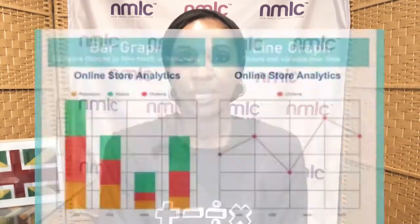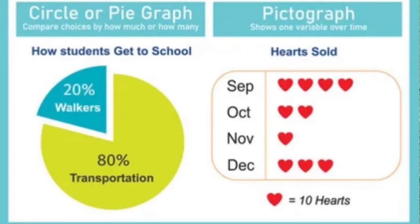Math expectation number two: understanding graphs. Graphs are a great way to record data once it has been collected. You can have them go around the house and collect data — how many of these objects are in this color, how many objects are plastic or metal, or whatever category you choose. Have them collect the data and then record it as a graph. We have different types of graphs: bar graphs, line graphs, pie charts, and pictographs, so they can put all the data together in one table and see their results more easily.